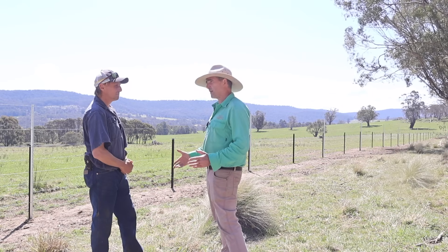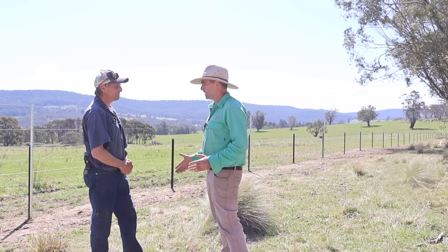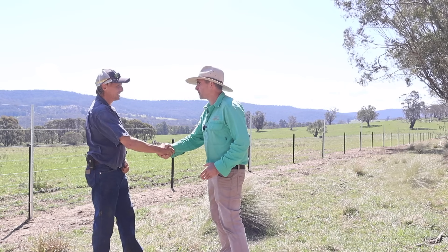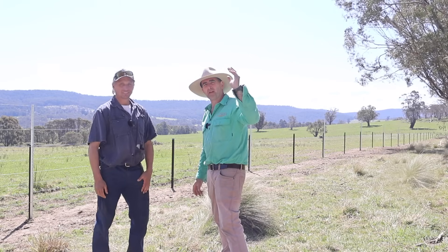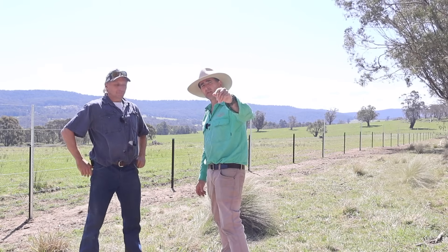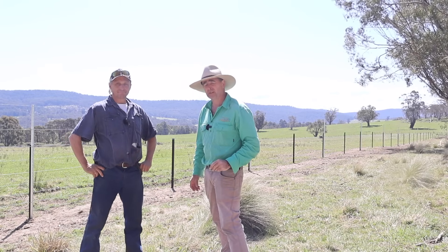Once again, great farming, great for the environment. John, thanks very much for your time mate - good talking fences with you. Great Tim, thanks for your interest. If you guys want to find out more, check the link in the description and make sure you subscribe because there's another video like this next week.